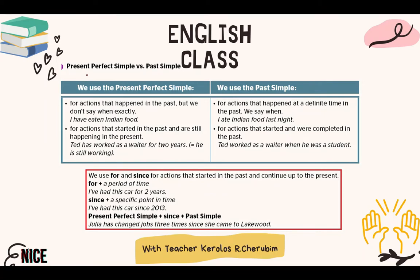The best way to understand the present perfect simple is to compare it with the past simple. The present perfect simple is used for actions that happened in the past but we don't say when exactly. For example: 'I've eaten Indian food' — I don't know when. Or 'She has been to Italy' — we don't know when. With the past simple, we have definite time: 'I ate Indian food last night.' 'Last night' is the timing when the action took place. That's the first point.